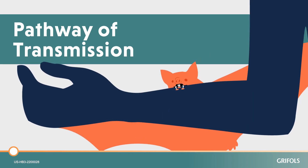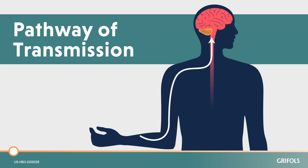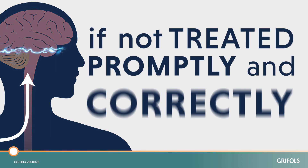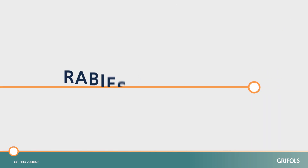By understanding how it can be transmitted and how you can be exposed, it becomes easier to prevent fatal consequences. Rabies is essentially 100% fatal if not treated promptly and correctly. Learn more at rabieswatch.com.